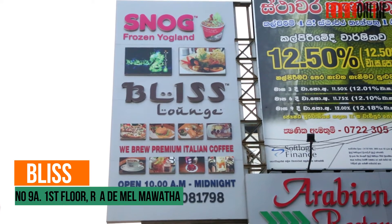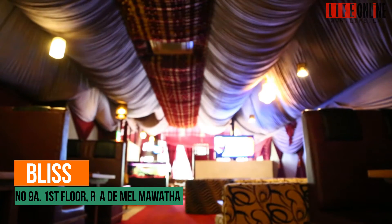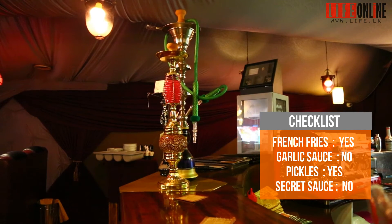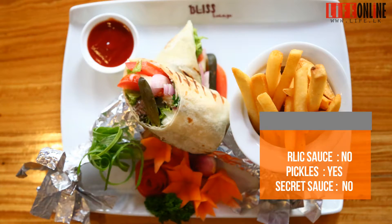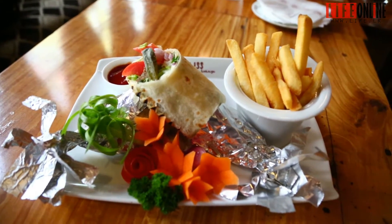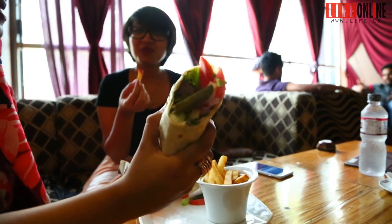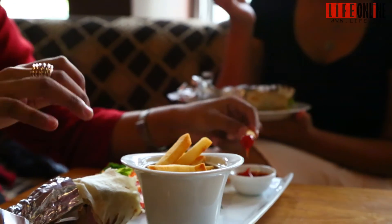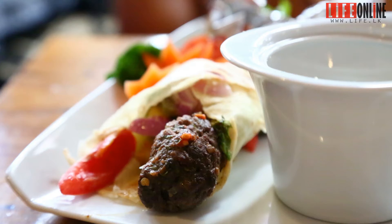We're at Bliss Lounge down Duplication Road. We've come here to try out their lamb Kofta shawarma. When the dish arrived, we were quite surprised in terms of presentation — it was very interesting. The sandwich was quite large, and the portion was huge, especially for one person. Along with the sandwich came a portion of fries, and the fries were actually hand-cut and fresh. That was an added point — it wasn't just your frozen french fries.